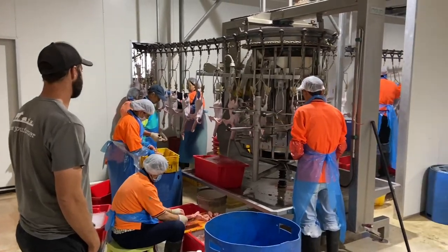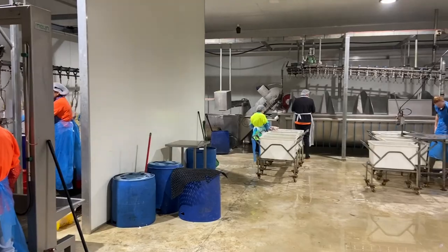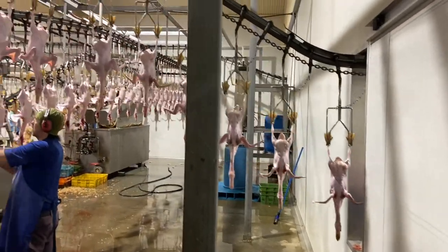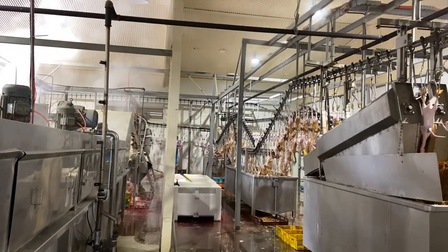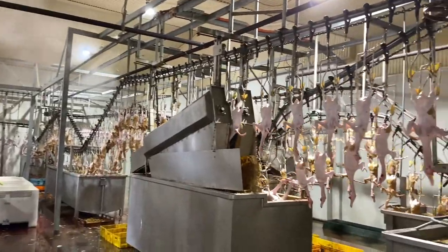The final step is the processing of the birds. This is a brand new facility and it uses a triple waxing system, which is unique to this facility. I like to be there the entire time — from when the birds are hung, all the way through the evisceration, to grading, weighing, and bagging.